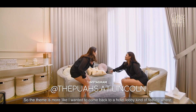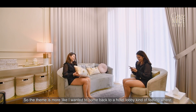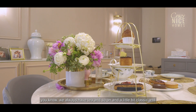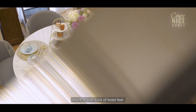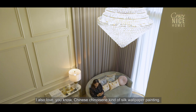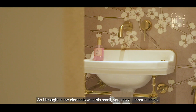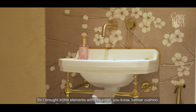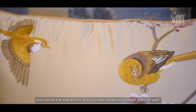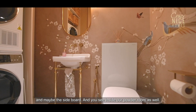The theme is more like a hotel lobby kind of feeling where we always had tea — a little bit classic and also a Parisian kind of hotel feel. I also love Chinese chinoiserie-style sealed wallpaper painting, so I brought in those elements with the lumber cushion, the sideboard, and you can see it in the powder room as well.